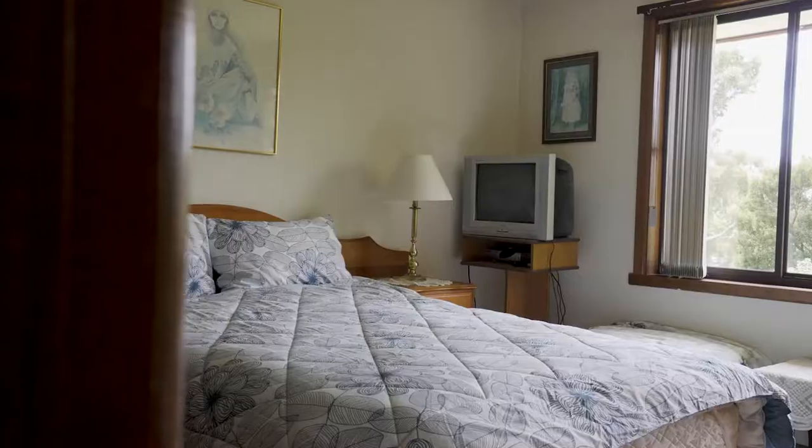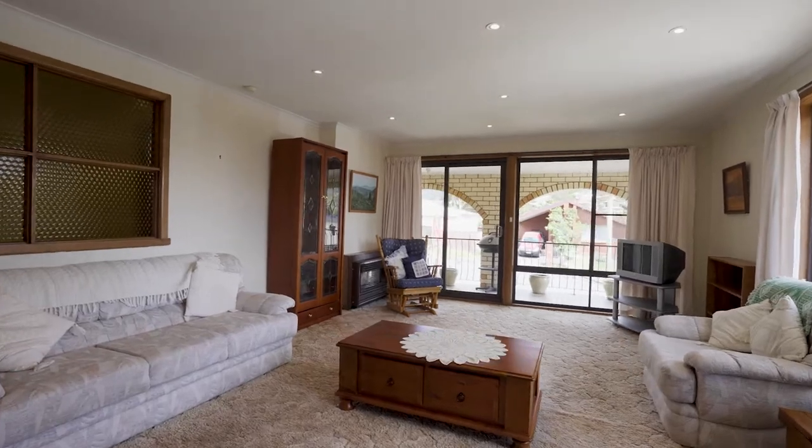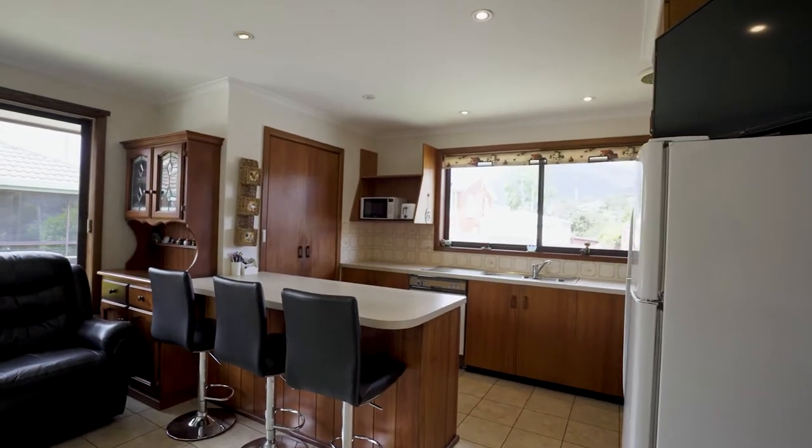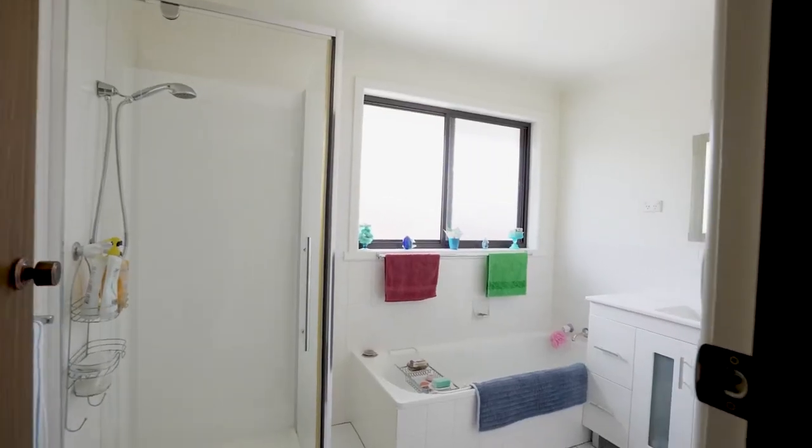Upstairs is an additional three bedrooms, there's another large formal living area, kitchen dining area complete with walk-in pantry, family bathroom and separate laundry.